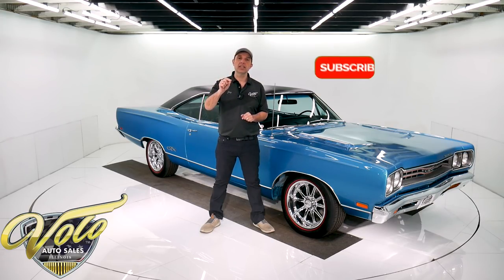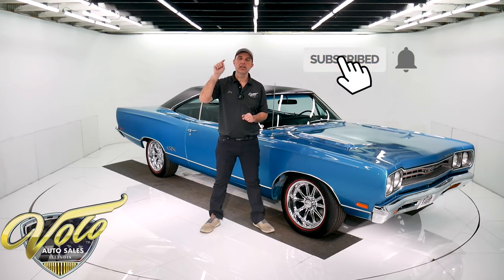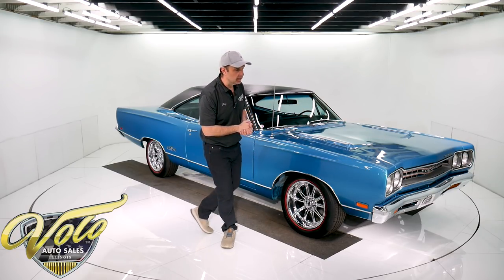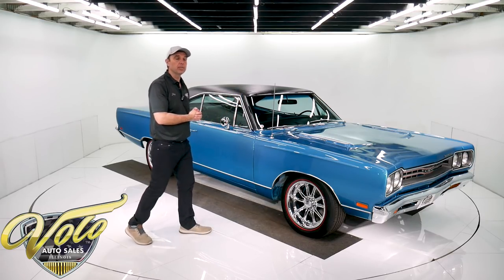Also, take two seconds, subscribe to our YouTube channel, click the bell icon, and you'll be notified as the videos come out. You'll see them first. Right now, join me — let's go for a spin.